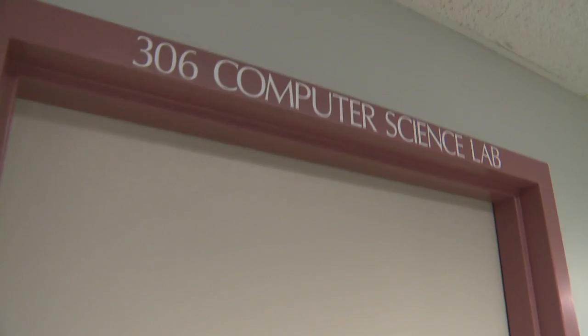Okay, there's computers. That's a good sign. We're looking for the computer science lab. Alright, check it out.